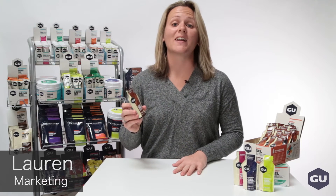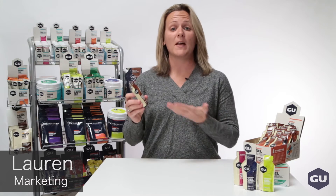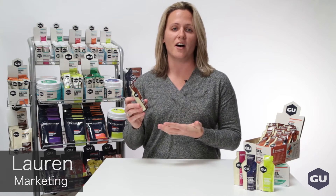Hi, I'm Lauren, the Director of Marketing at Goo Energy Labs, and we got our start making this, our original energy gel.